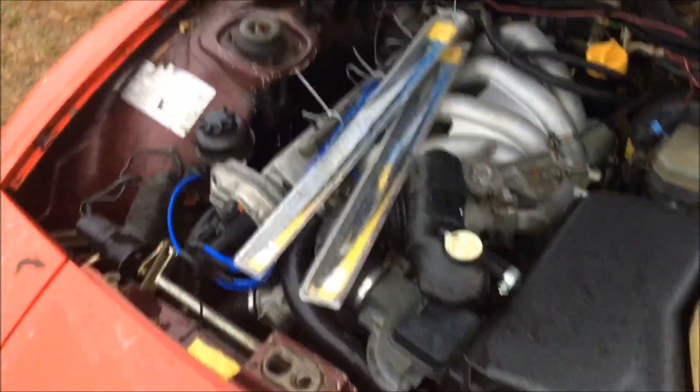The last thing I need to do is just install these new wiper blades and this car will be done.